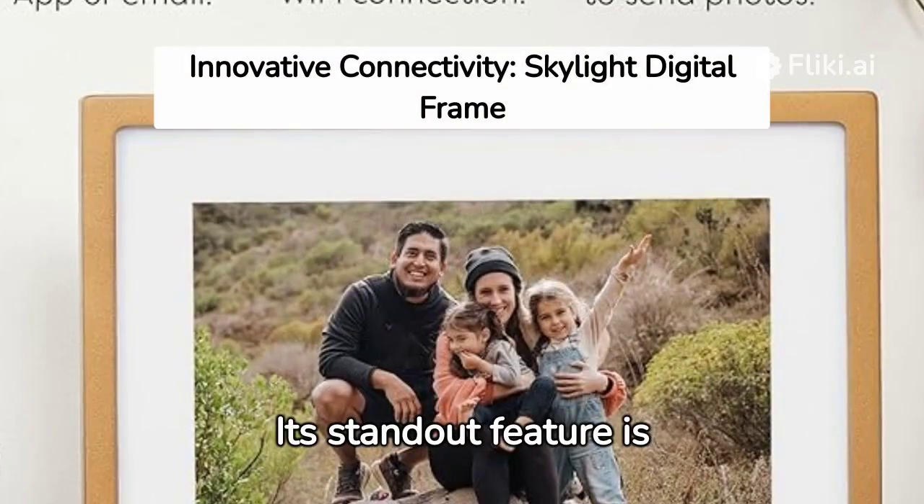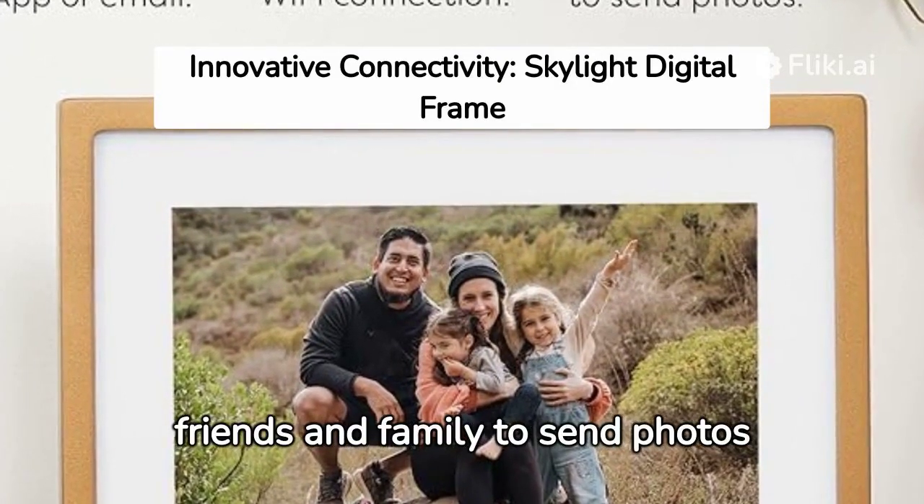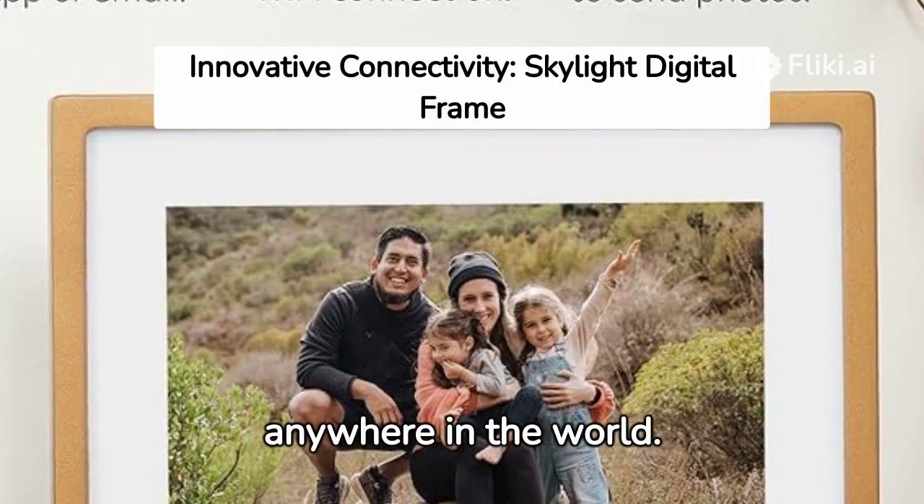Its standout feature is the Wi-Fi-enabled photo sharing capability, allowing friends and family to send photos directly to the frame from anywhere in the world.